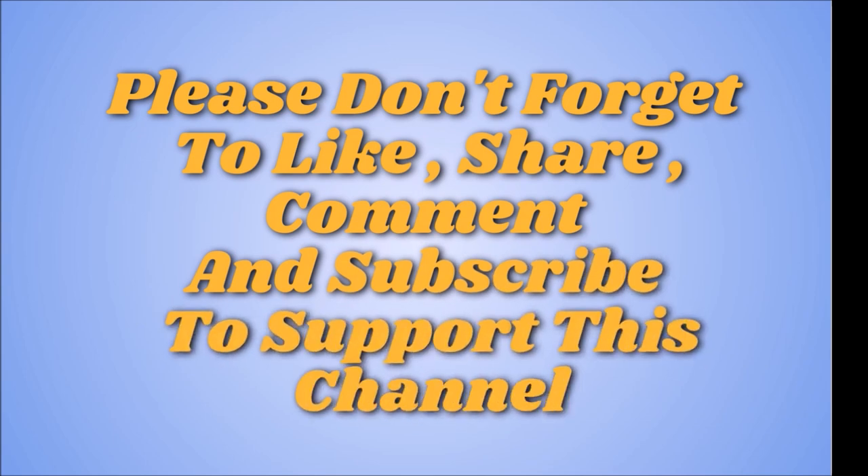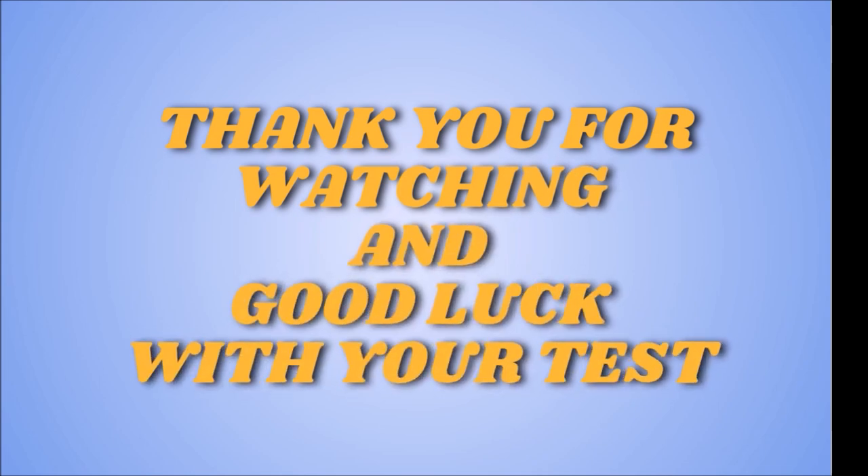Please don't forget to like, share, comment and subscribe to support this channel. Thank you for watching and good luck with your test.